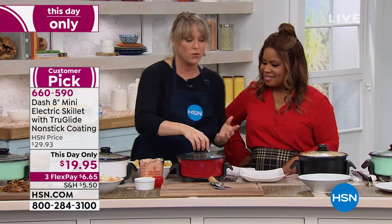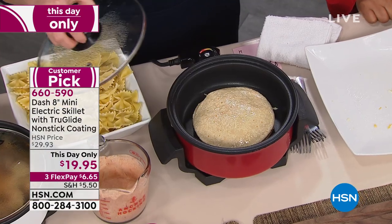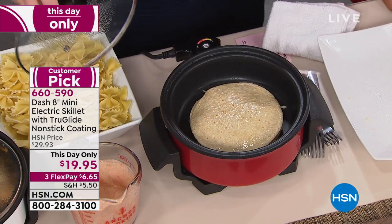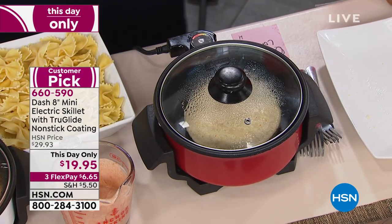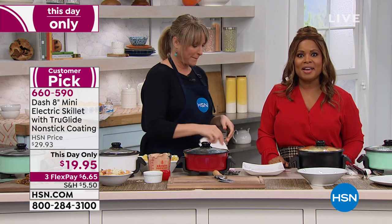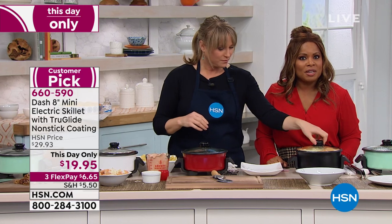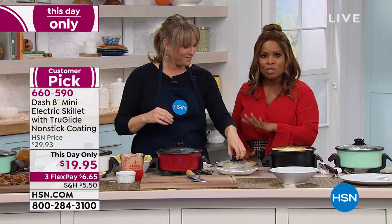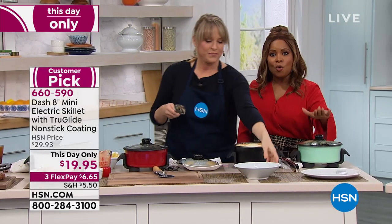We do a lot of quesadillas at my house because I've got a five-year-old who eats about four things, and quesadillas are one of them. We're constantly reaching for our small electric skillet because the corn tortilla fits perfectly — it'll fit any 8-inch tortilla. By the way, everybody can use our FlexPay. FlexPay means you buy today, we ship immediately, and you pay over time at zero percent interest. Order it today.